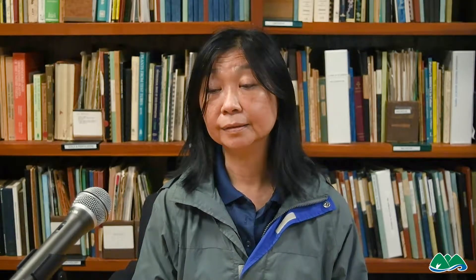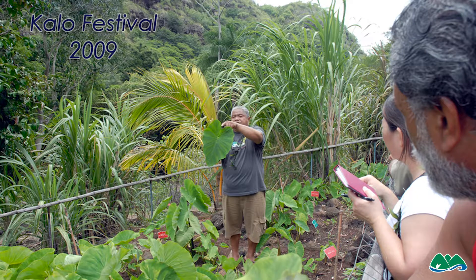I want to share how we started celebrating Aloha. It started early 2003, in the 2000s, and Uncle Jerry, Auntie Gladys, and Penny Levin came almost every year to look at our collection and gave us advice to grow them.